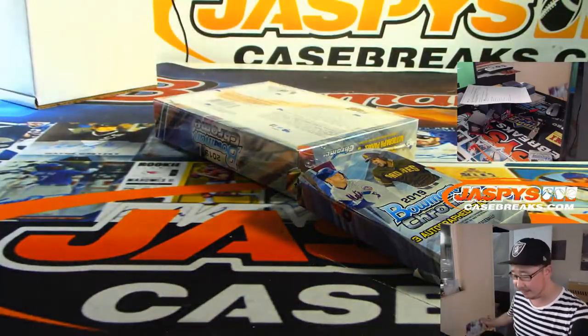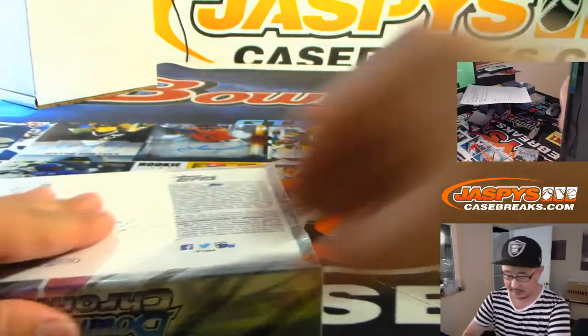We've got full case pick-your-teams of HTA Bowman Chrome Baseball, and full case breaks of Hobby. So check it out.